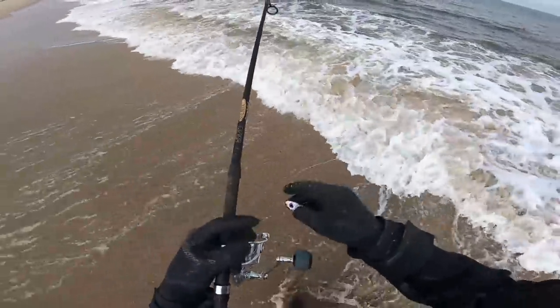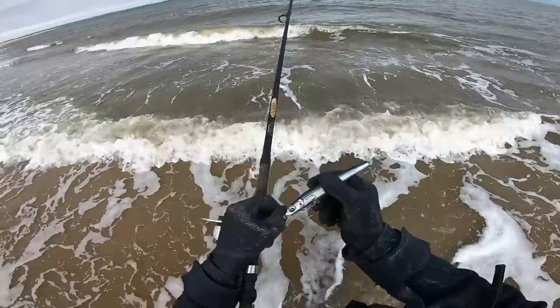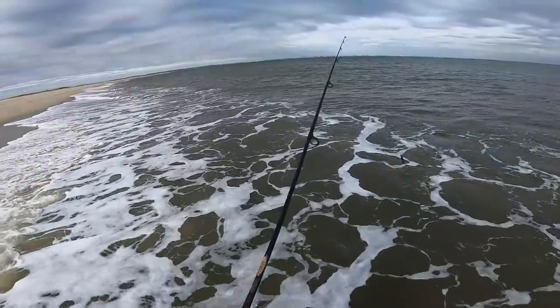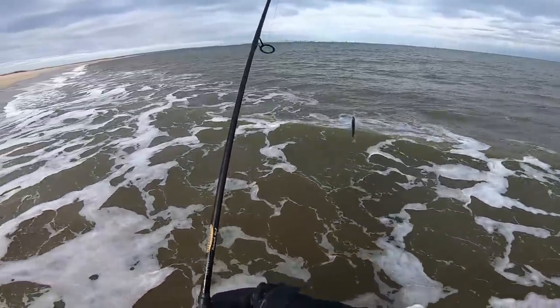About 20 to 30 minutes with no bite on the shad, so we're gonna switch. I'll try a Bomber Long Shot — haven't seen any signs of bait yet, but we already tried a small presentation, so now we're going to try a larger presentation.